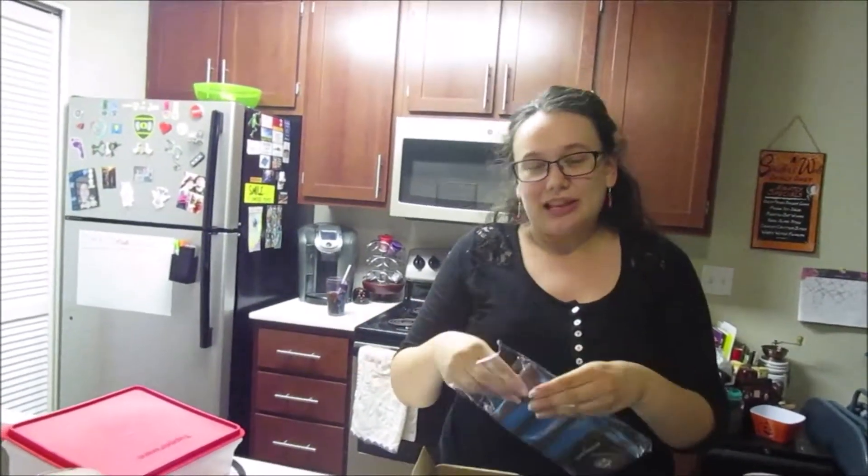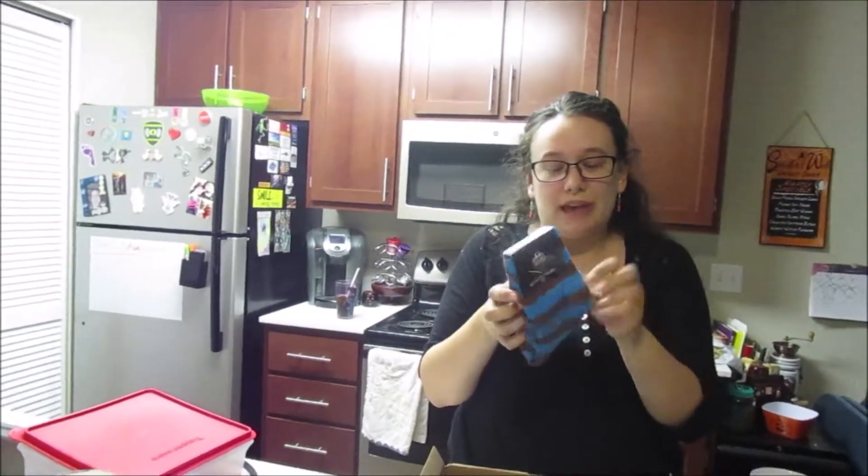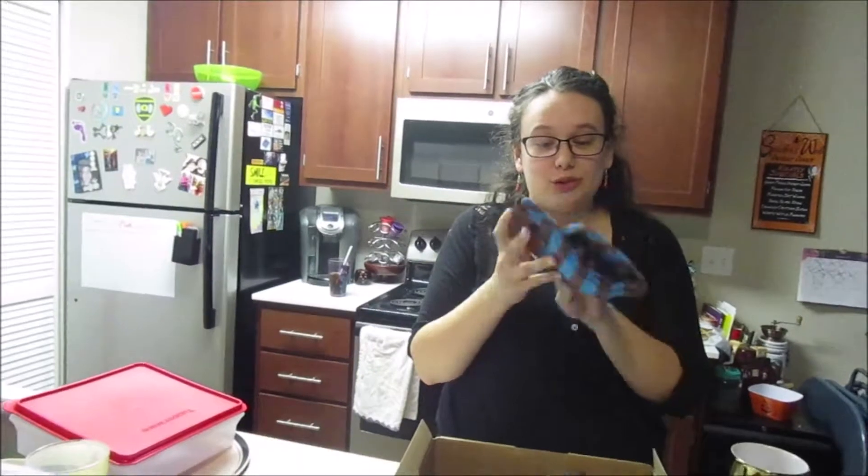I got socks! I love that they sent me these long socks, but the fact is that I don't wear these unless I'm going to bed, but I love these, they're so cute.